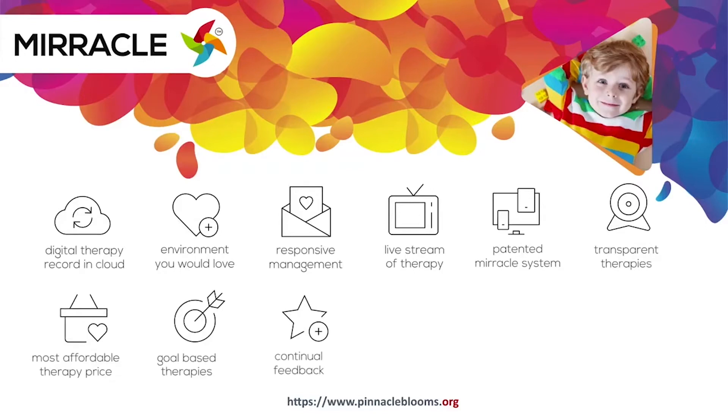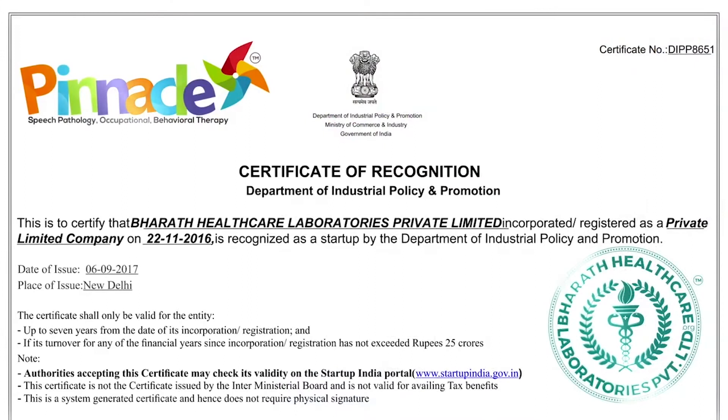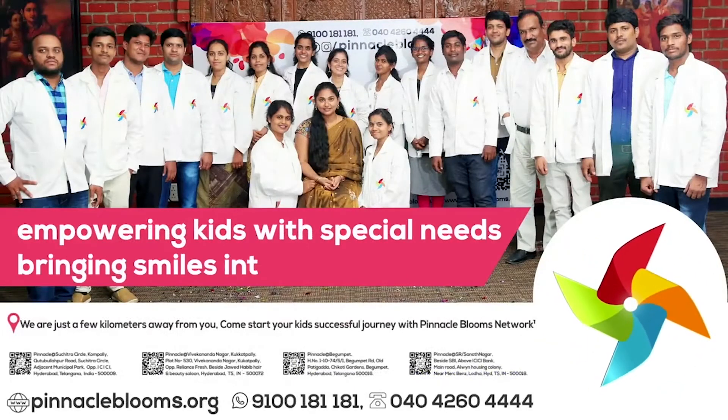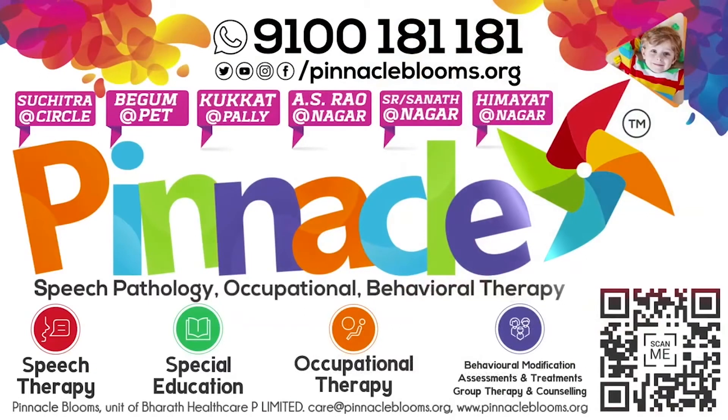For Empowering Kids With Special Needs, Pinnacle Bloom's Network is Special Edu Healthcare Unit of Bharat Healthcare Private Limited, Government of India's prestigious Startup India Awarded Futuristic Health Tech Organization. Largest team of proven therapists ready to work with your kid. Contact us today 9100 181 181 for free assessment.